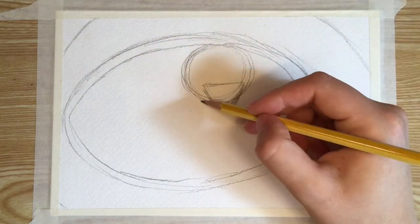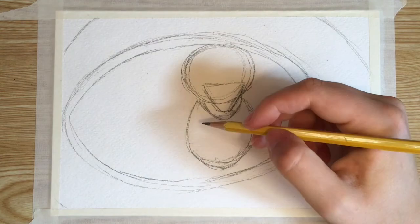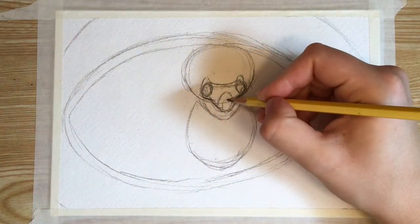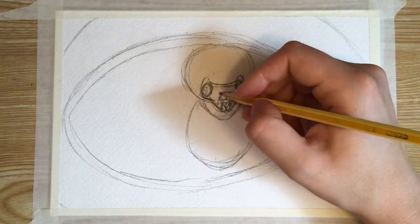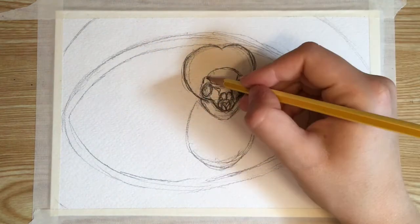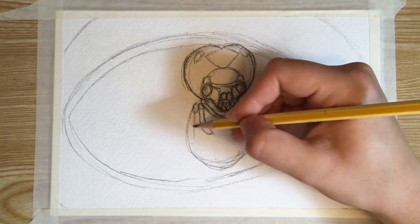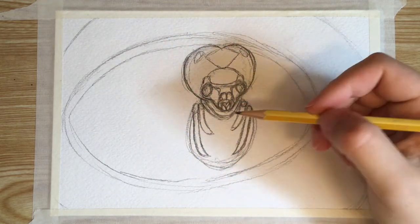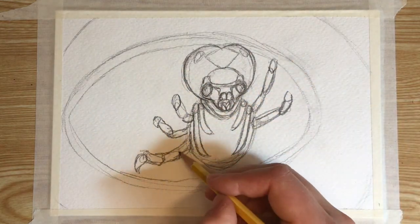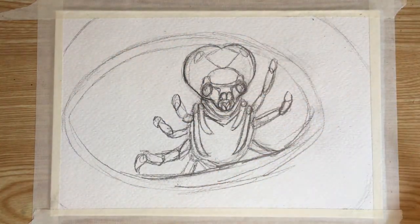If you'd like to paint this, feel free to follow along with the artwork. Phronema is a genus of deep-sea amphipod that lives in the ocean twilight zone. These little creatures are only about an inch long and are free-swimming, occupying open water rather than the benthos or the bottom of the ocean. They are found in nearly every geographical region of the ocean except for the north and south poles.